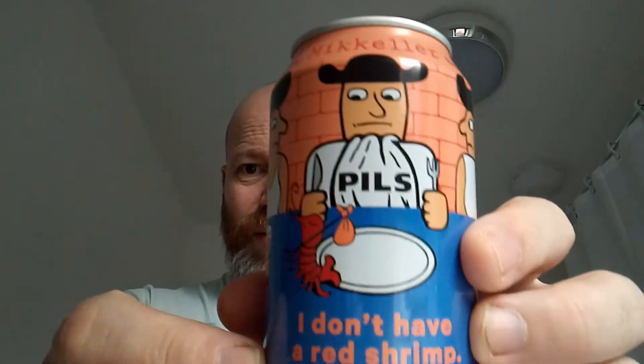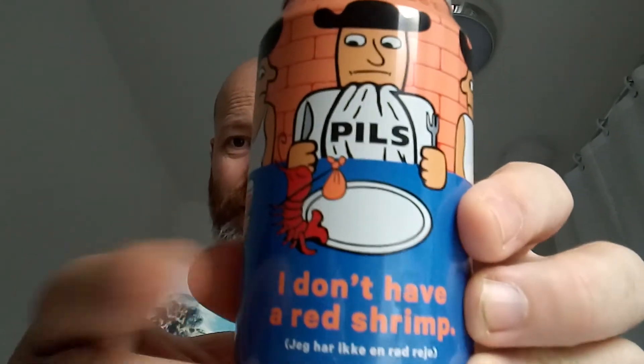So boys and girls, I don't have a red shrimp, but he has a bloody good pilsner instead. And on that score, thank you for watching this beer review, please subscribe, moan at me in the comments, see you on my next one.